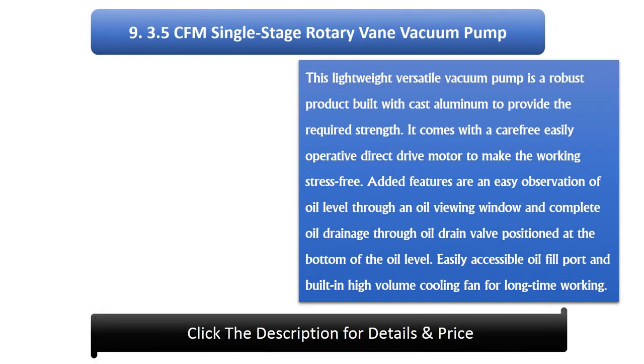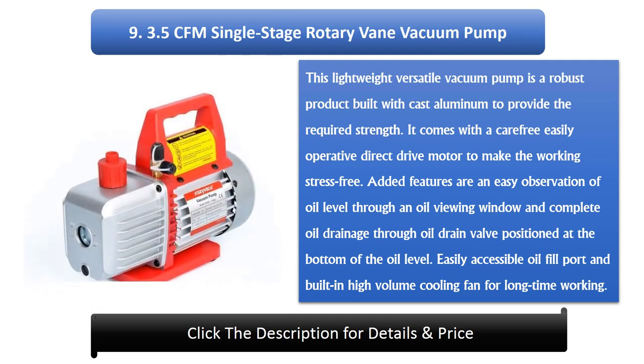Number 9: 3.5 CFM Single Stage Rotary Vane Vacuum Pump. This lightweight, versatile vacuum pump is a robust product built with cast aluminium to provide the required strength. It comes with a carefree, easily operative direct-drive motor to make working stress-free. Added features include easy observation of oil level through an oil viewing window and complete oil drainage through an oil drain valve positioned at the bottom of the oil level.